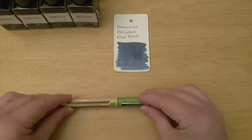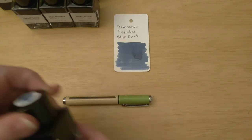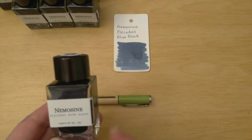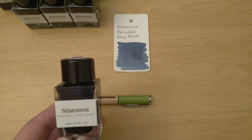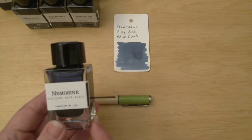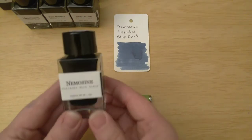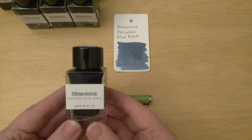I thought this would be a fun pen to use on nearly the last day. And what better ink to go with a Star Wars pen than some space-themed ink? My ink for today is the Nemesine Pleiades Blue Black. I'm not sure of the history of the company — I found these inks on the Birmingham Pens website. I think they used to be Nemesine and then became Birmingham, or Nemesine was absorbed into Birmingham — I'm not sure, but I think it's the same people who changed their name.